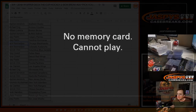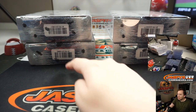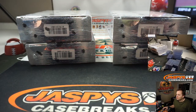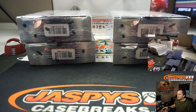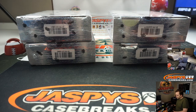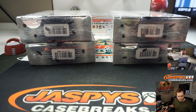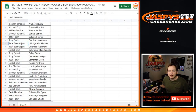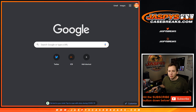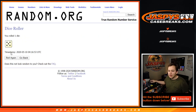We're going to randomize to see which two boxes we're doing. So we'll go one, two, three left side, four, five, six right side. Let's roll one dice. And we're going to go five, so we're going to do the right side.